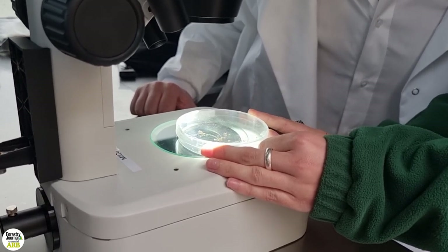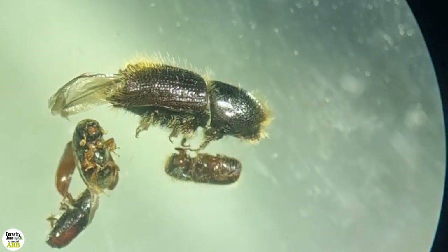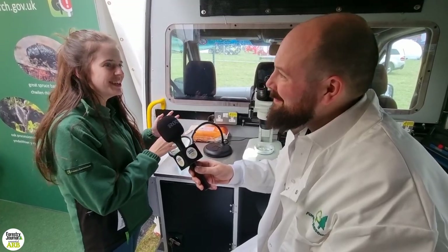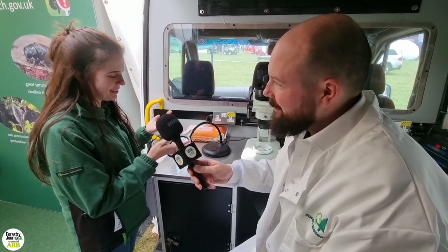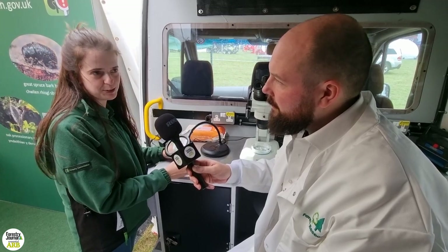Ips typographus — its common name is the eight-toothed spruce bark beetle. It has four teeth on the back of its declivity, on either side, so they add up to eight. And they also have a bump on their face, a little bit like a rhinoceros or a unicorn.